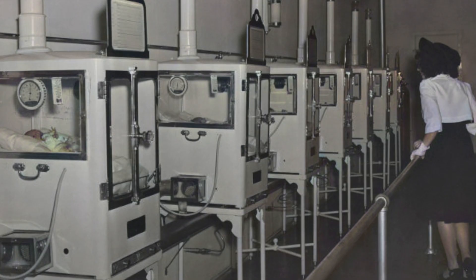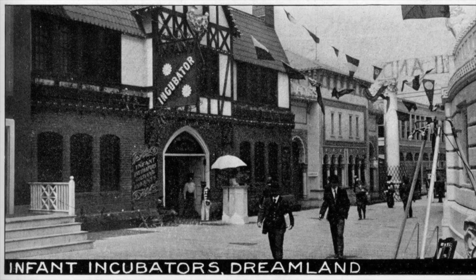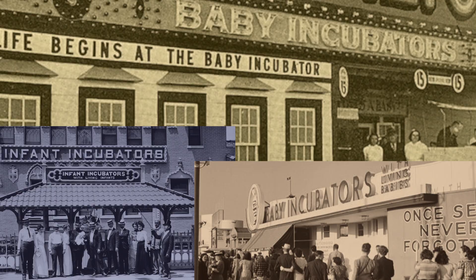For Martin Cooney, the man behind the exhibit, showcasing premature babies behind glass was nothing new. He'd started his infatorium at Coney Island 30 years earlier. And while his exhibits had traveled to various fairs and shows, it was the 1933 World's Fair that gave Cooney his widest exposure, with hundreds of thousands of people paying the 25-cent entry fee to see the babies.